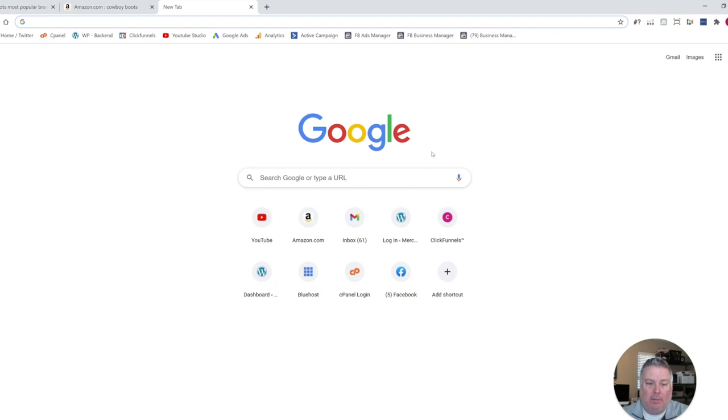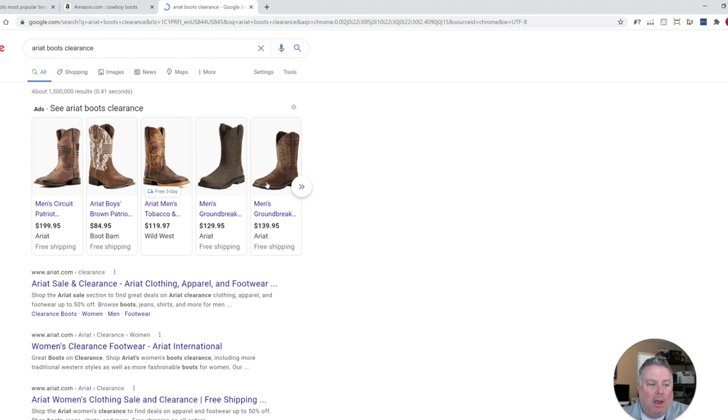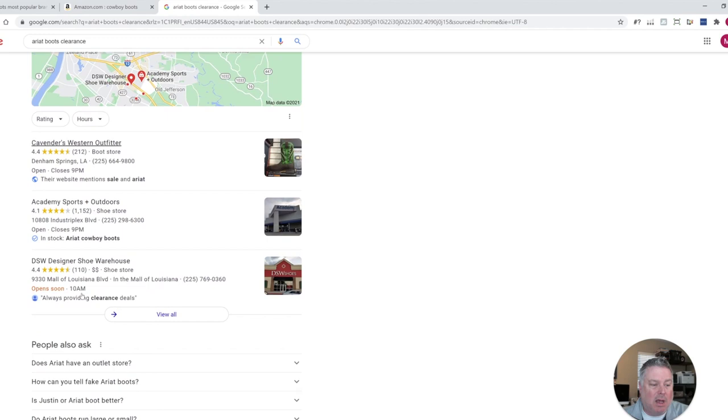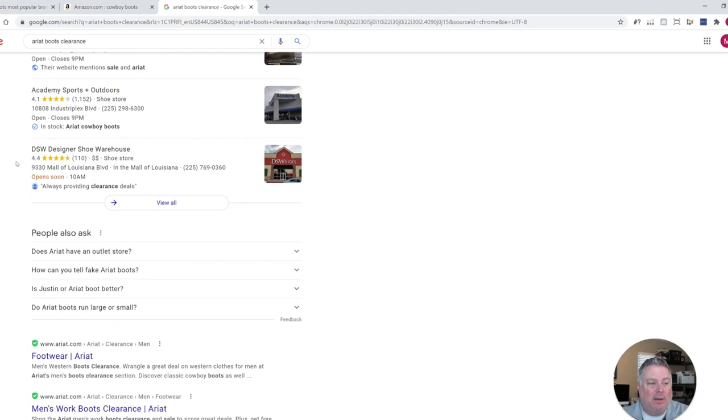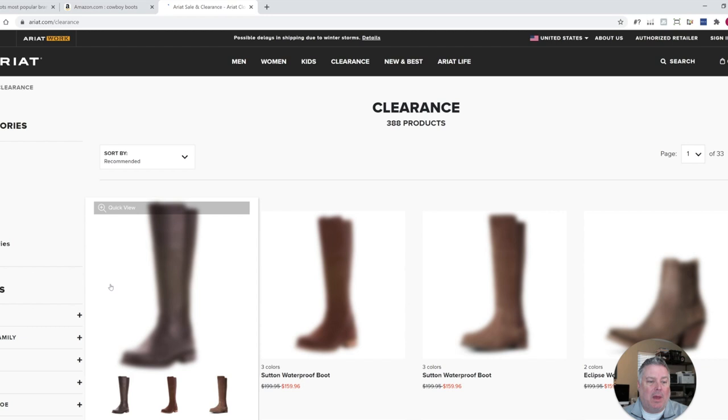Let's search for Ariat Boots Clearance. The first site that comes up is Ariat itself. Let's go down and see if there are any other sites. Cavendish is a Western Outfitter — that's a local store. Academy has these. DSW Designer Shoe Warehouse. Amazon sometimes — you can get good deals and flip them right back on. Tac Room Inc. So let's go to Ariat first since they're the manufacturer.